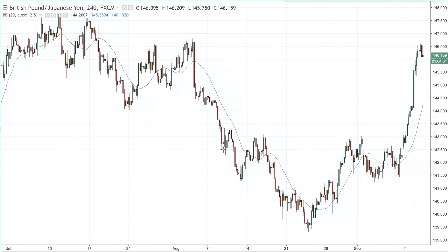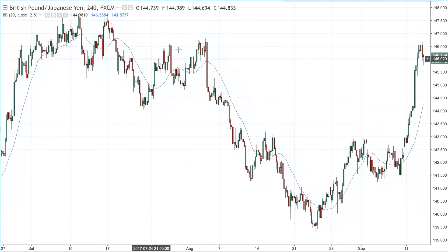Then here we have another very nice example with a very profitable trade that I was in this week — it is British pound, Japanese yen. Again we are on the four-hour chart, and what you can see here is that we have been in a nice downtrend. Then we started looking for an uptrend reversal for a long entry. Here at this point we then see we have something like a mini head and shoulders.